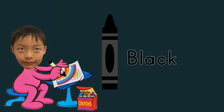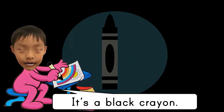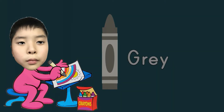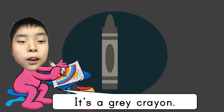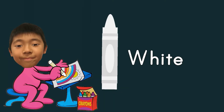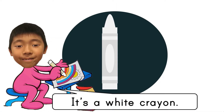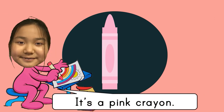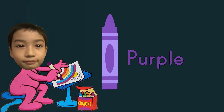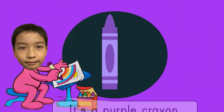Black, black, black — it's a black crayon. Gray, gray, gray — it's a gray crayon. White, white, white — it's a white crayon. Pink, pink, pink — it's a pink crayon. Purple, purple, purple — it's a purple crayon.